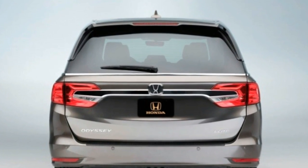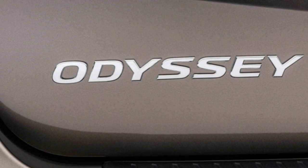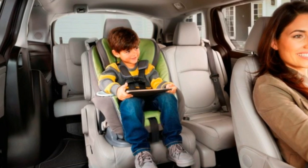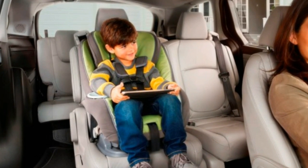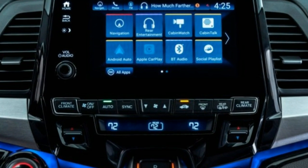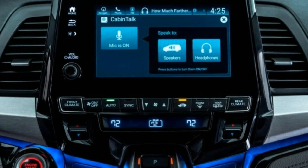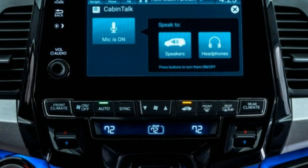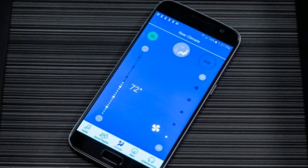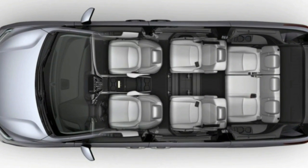From the outside, the latest Odyssey doesn't make much of a break from its predecessor. The current generation's stepped belt line reappears, although it's now further embellished with a down-swept crease. Another hockey-stick-shaped character line appears on the lower body sides, a styling flourish that's fast becoming a cliché. There also are new LED head and taillights, and the grille now more closely resembles that of the Pilot and other recent Hondas.